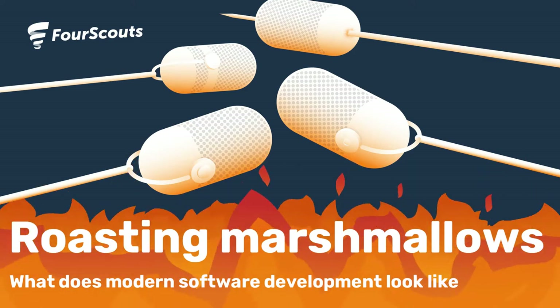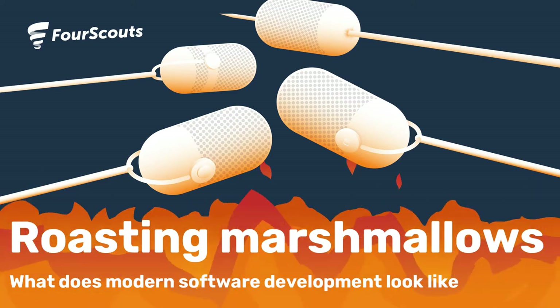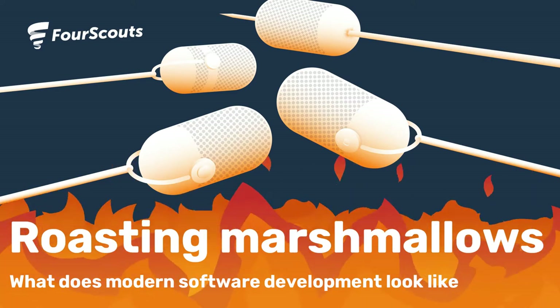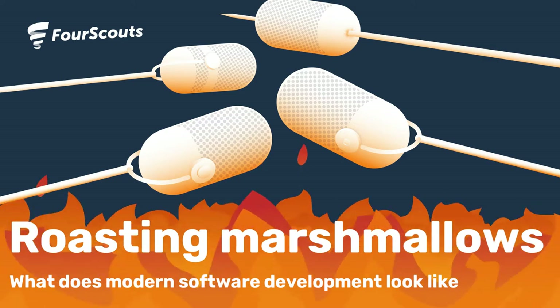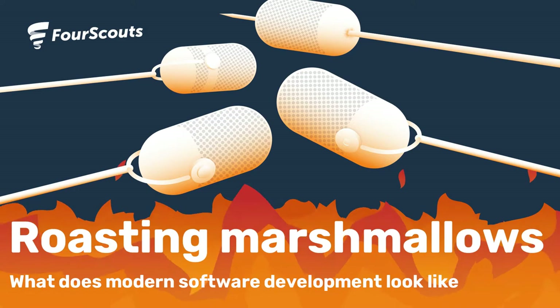Are you looking to expand your mind? Do you like to challenge and be challenged? Looking to improve yourself and share your experiences professionally and personally? You're in the right place. Welcome to ScoutCast, roasting marshmallows, with your host Rolf Suert.